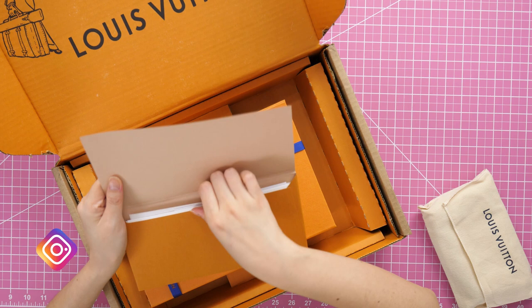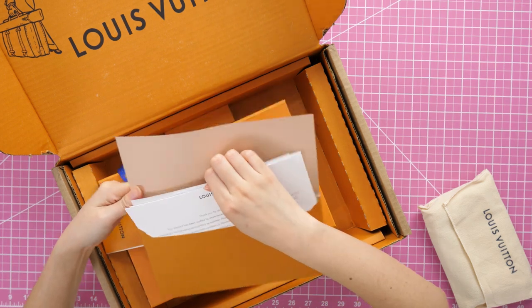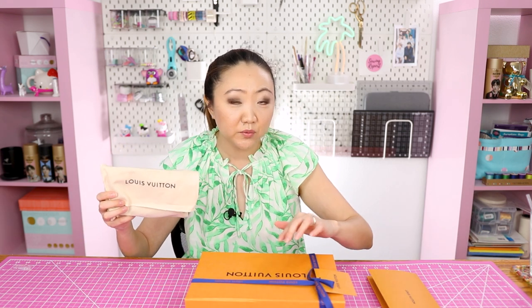This is an item many are touting as Louis Vuitton's best value. Hi, it's Jen. I've seen so many YouTube videos about this Louis Vuitton item I just had to see for myself — is it the best value that Louis Vuitton offers? I also have an LV item that is often compared to this one because they are currently the same price.